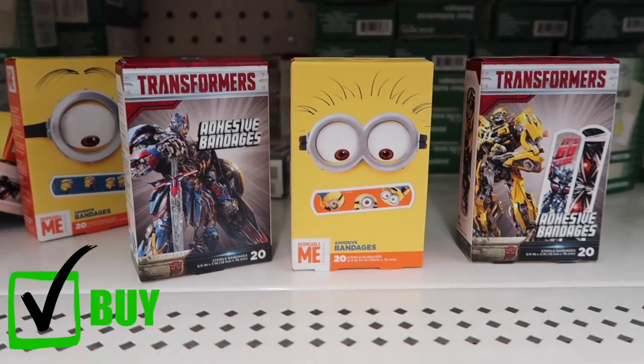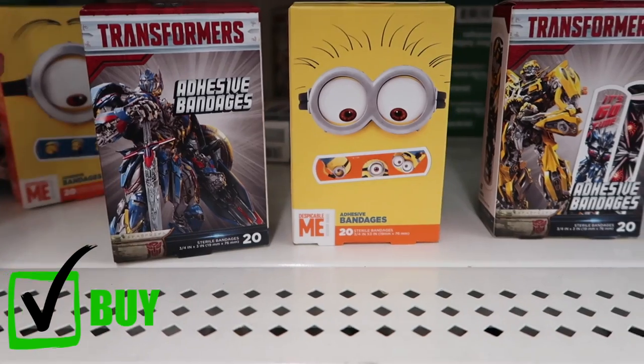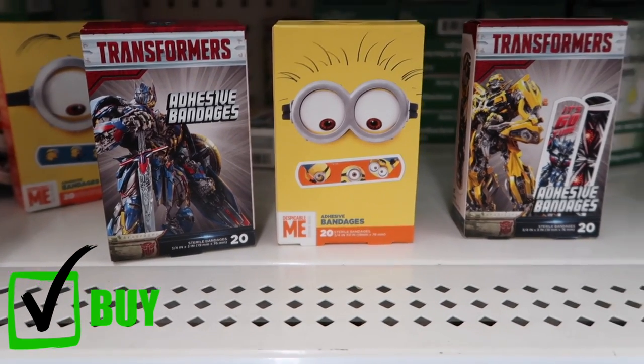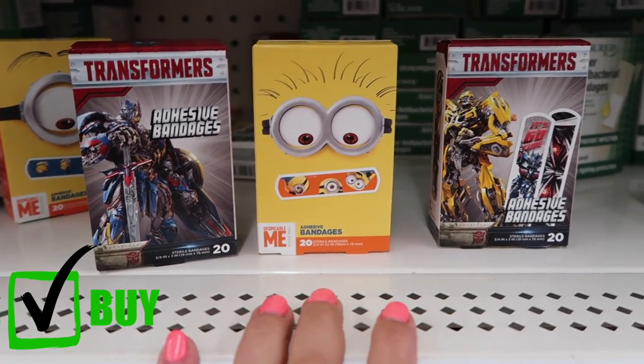Character band-aids are a must here at only a dollar. They have 20 band-aids per pack, and at Target the cheapest I've seen them is around two bucks on sale. This is a way better deal for character band-aids for your kids.